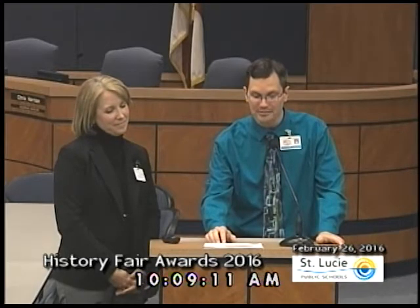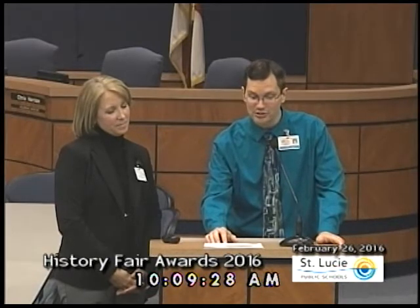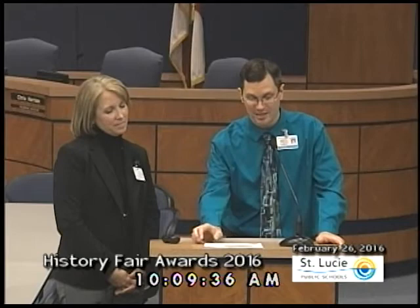Together, we will be announcing the winners from each of the History Fair categories. The first and second place winners from each category will be able to represent the district at the State History Fair in May. In today's broadcast, we will announce the winners from the junior or middle school division first, followed by the senior or high school division. Lastly, we will announce the special awards presented by the Daughters of the American Revolution and the Sons of the American Revolution.